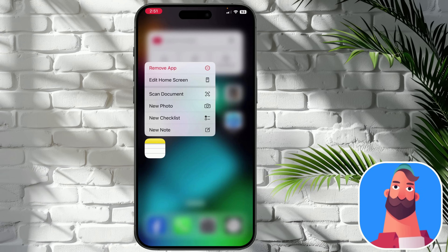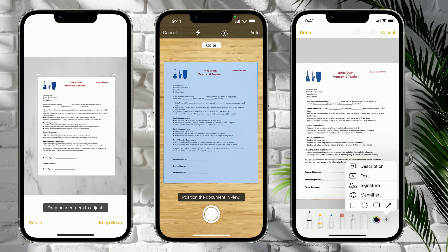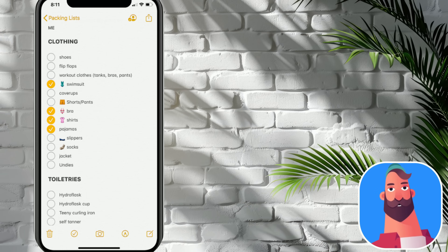Also, from the same list, you can quickly scan documents. And you can quickly create new checklists like this.